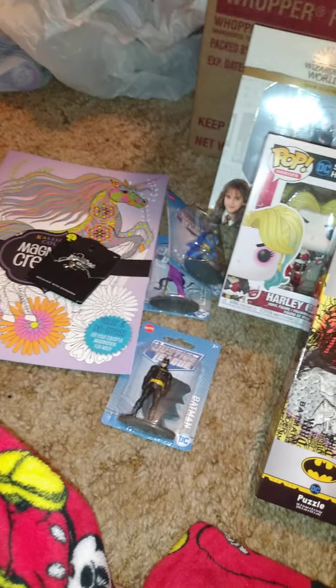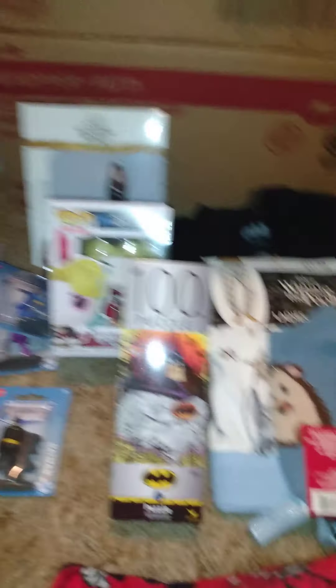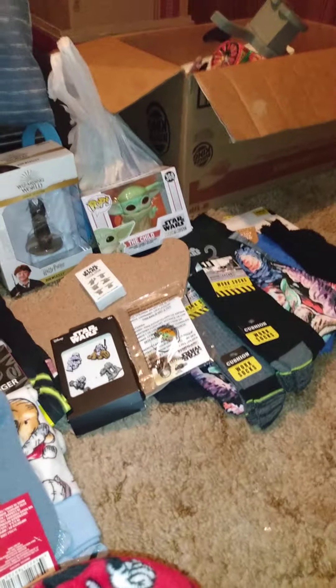He got me this shirt and then he got me this cute little backpack. So that's everything he got me for my birthday and Christmas, and what I got him for Christmas.